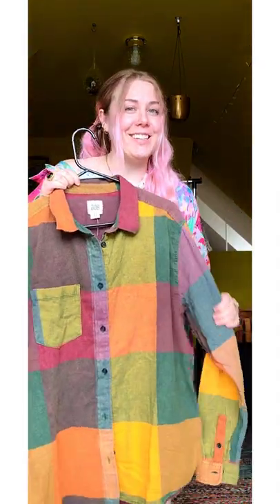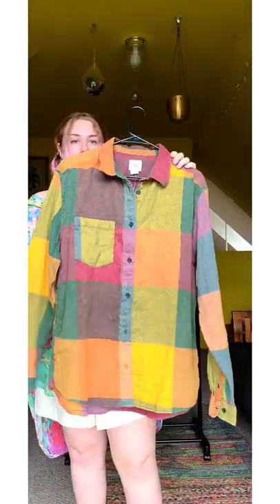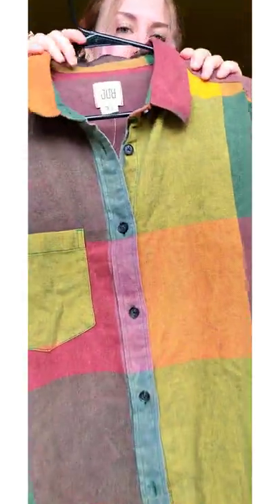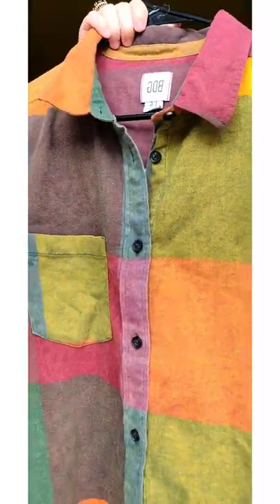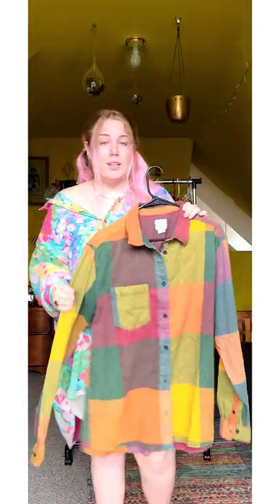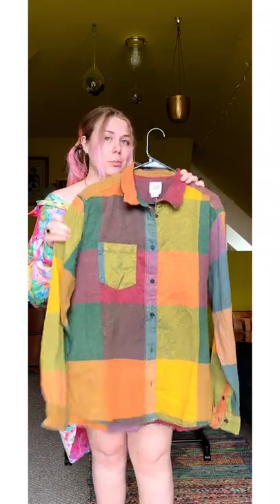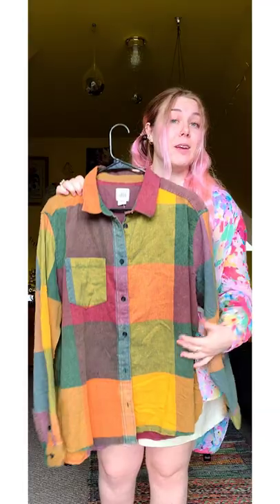I personally wouldn't consider this next piece a statement, but for my client or for people who aren't as expressive, I think they would say it is. It has nice muted warm tones, like patch colors. Really soft — this can go with jeans, any shirt, any of these colors: white, black. It's super versatile, and I think he'll really like it because these are his favorite colors.